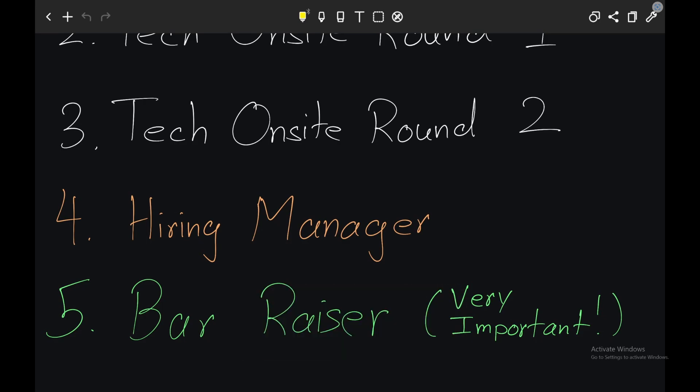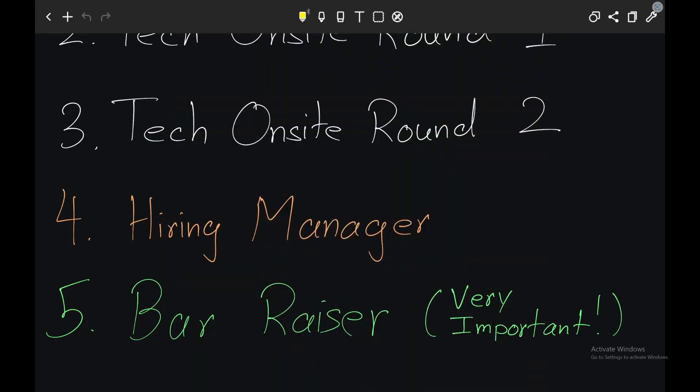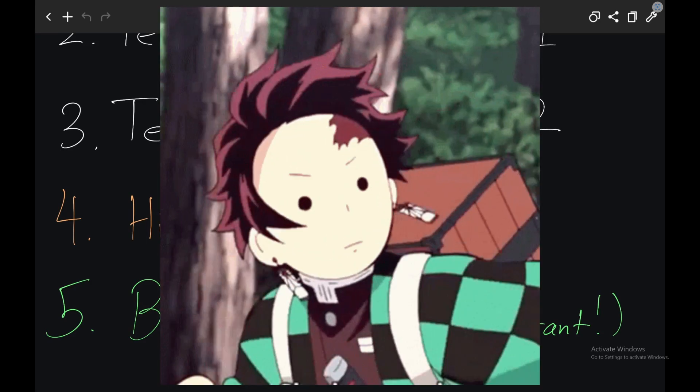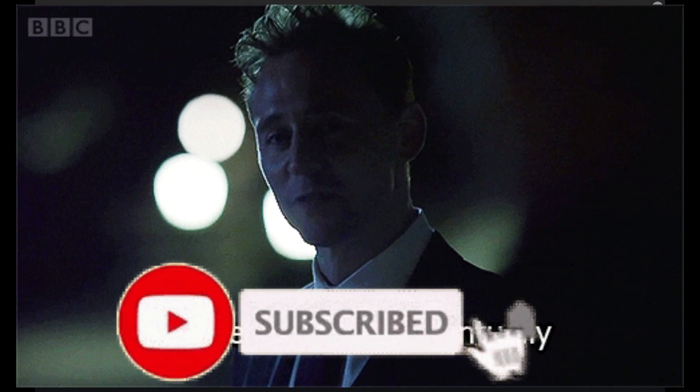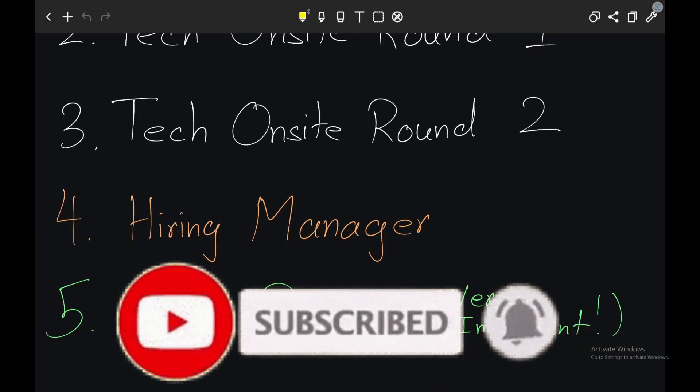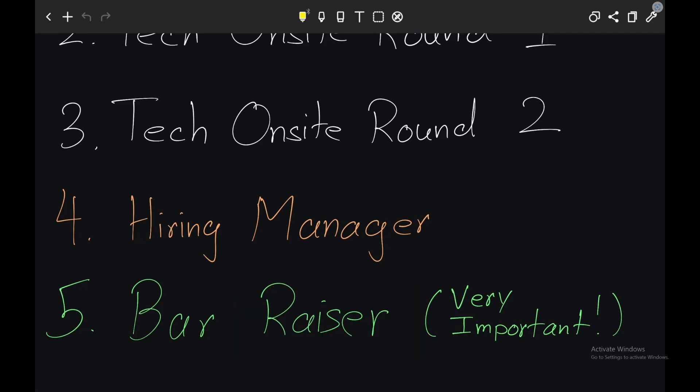To make sure that you answer well for these types of questions, you need to prepare at least three to four projects per leadership principle. There are 14 leadership principles at the time of making this video, so you need to prepare four projects into 14 leadership principles, which equals 56 stories that show you have followed each leadership principle well. It seems like a lot of work but once you get used to it, it'll be much easier. I'll be sharing a link in the description of a couple of websites that can help you make these stories.